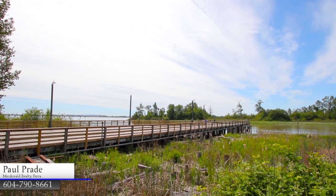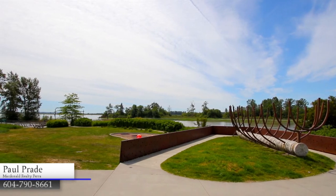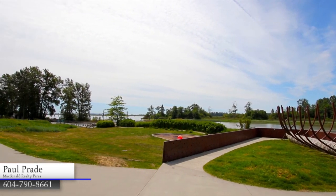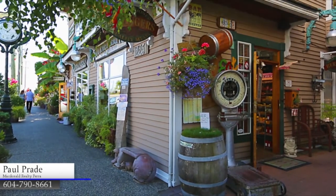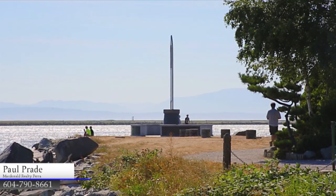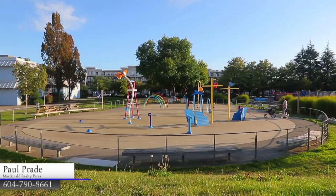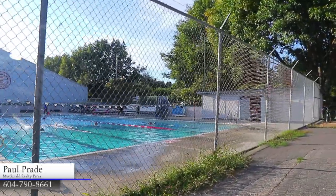Being so close to the waters of Steveston Harbour will give you lots to do on a sunny day. There are waterfront parks and trails, marinas, and dozens of restaurants at Steveston Village, a quiet community in the southwestern corner of the city. This is also right next to Steveston Community Park and Community Centre, with an outdoor pool and public library.